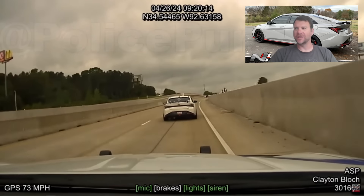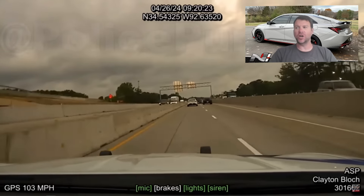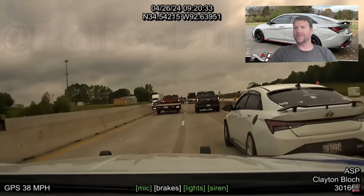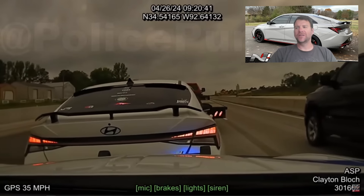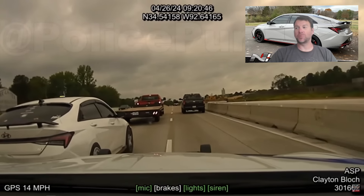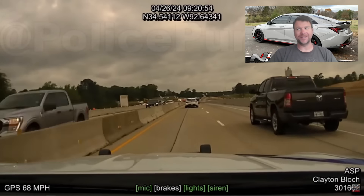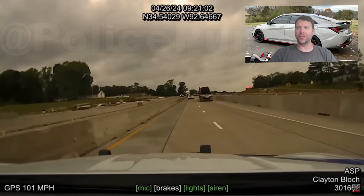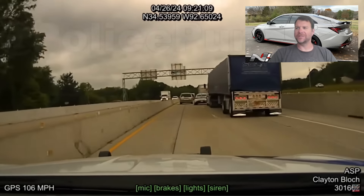I'll give you guys a little backstory from the thread going around with this video in the Elantra N group. This guy is actually in the group — he is one among us. From what I can gather, he's a very young kid with a relatively quick sports car. According to what I've seen, he claims he was scared — that's why he ran. He knew they'd already clocked him doing about 130 miles an hour, so instead of doing the responsible thing and pulling over, he decides to make a run for it.